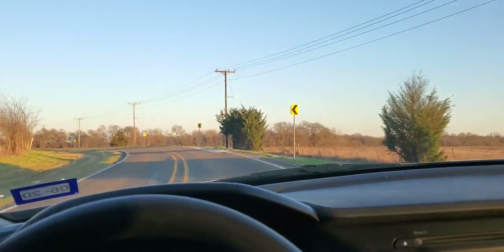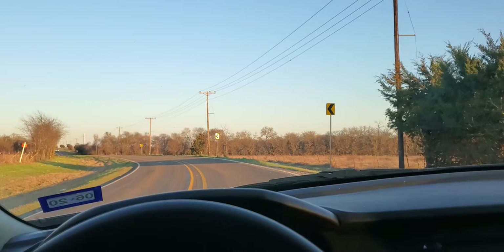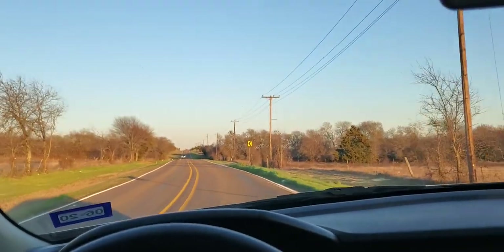Hey everybody, I haven't done a video in a while. I've had a lot of stuff going on. The last thing I did was talking about my dad dying.